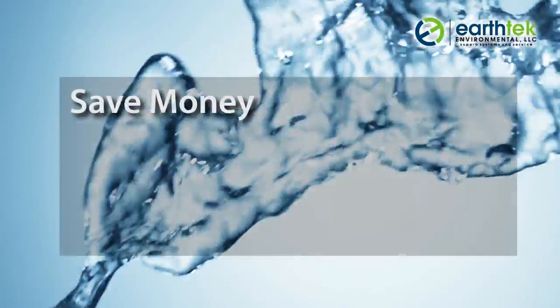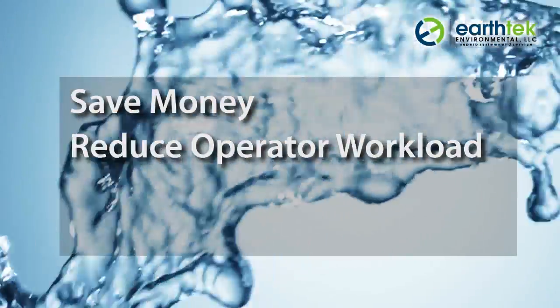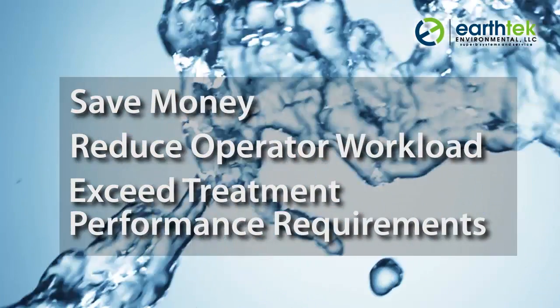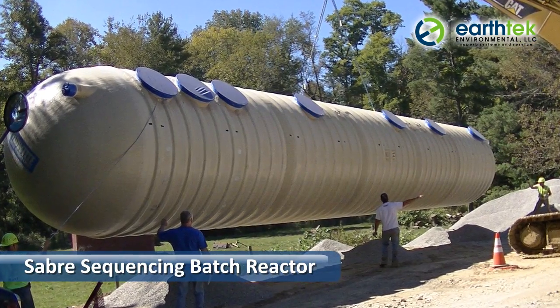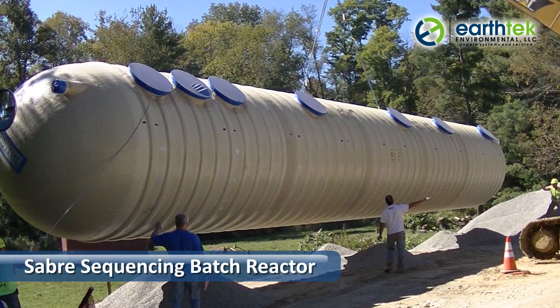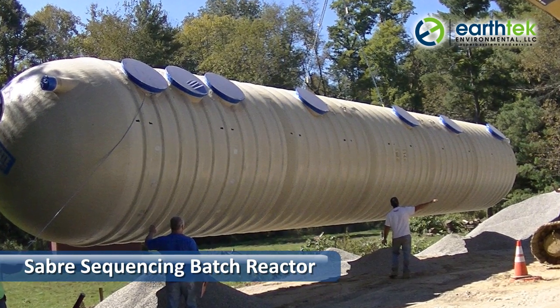Are you looking for a way to save money, reduce operator workload, and exceed your treatment performance requirements? At Earth Tech Environmental, we can help you do just that with our Saber sequencing batch reactor, or SBR for short.